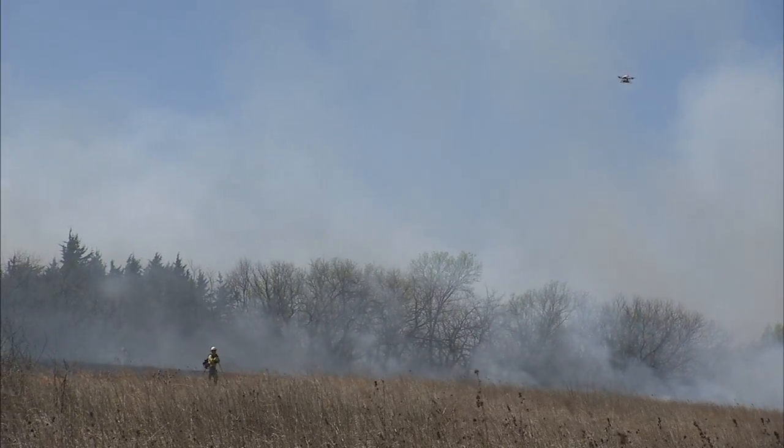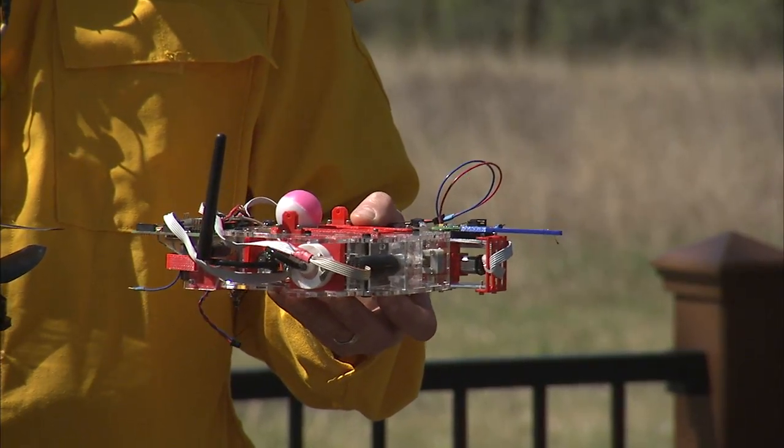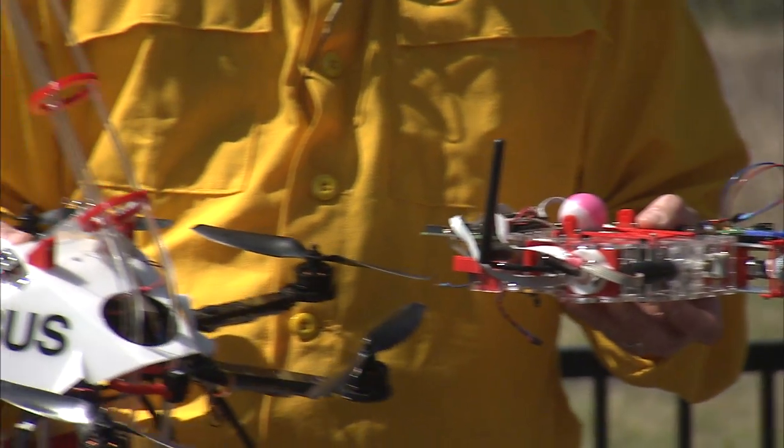This is actually a commercial vehicle, but what we've done is designed the mechanism and all the associated software. This is the dropper unit, so it's fairly independent of the vehicle.